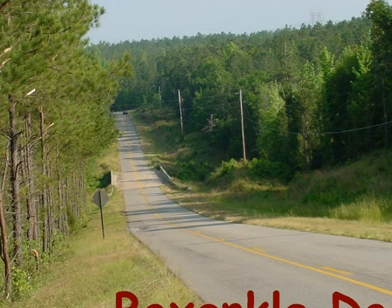About an hour south of Atlanta, Box Ankle Road is a country road that crosses the Little Tallulga River.